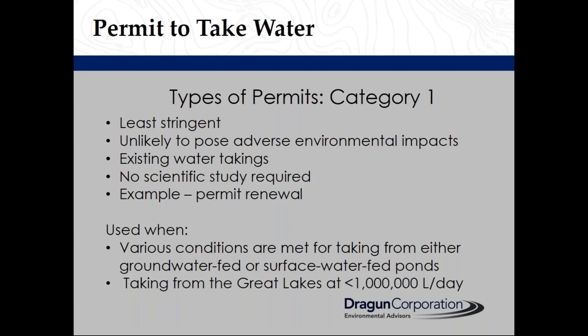There are three types of permits. A Category 1 permit has the least stringent guidelines and is used in situations where water taking is unlikely to pose adverse environmental impacts. It is generally used for existing water takings and no scientific study is required. An example is a permit renewal. A Category 1 permit is also used when various conditions are met for taking from either groundwater-fed or surface-water-fed ponds, or taking from the Great Lakes less than a million litres a day.